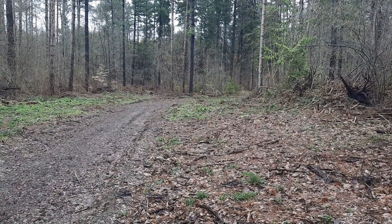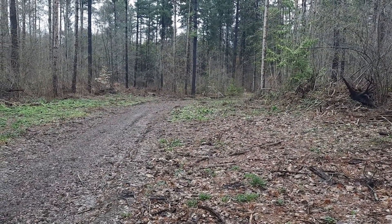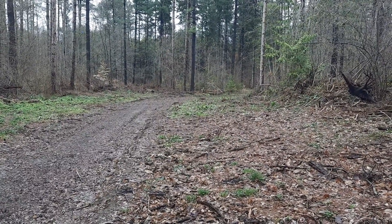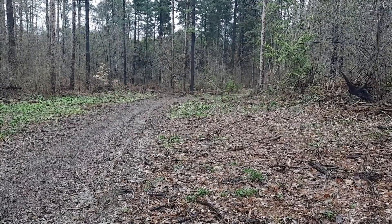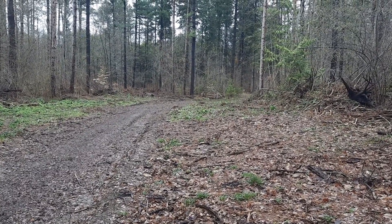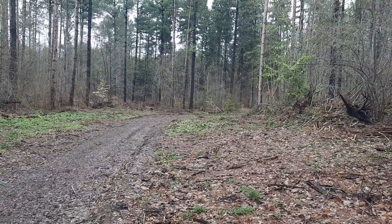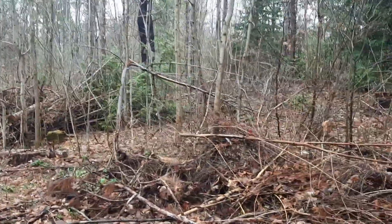Hi there, Karen from EdibleWildFood.com, and I am at my grocery store. This location is absolutely incredible. It is April 11, 2021, and in this aisle,